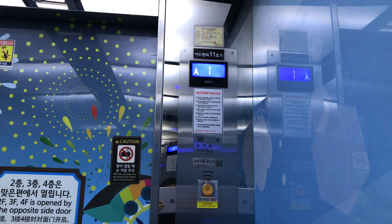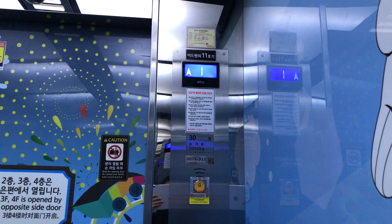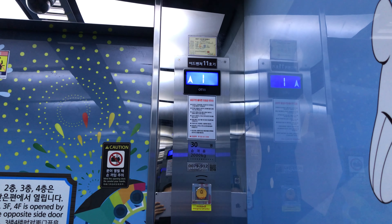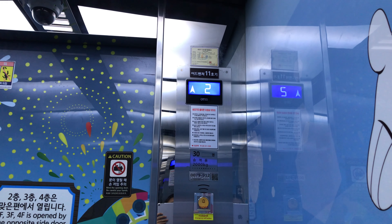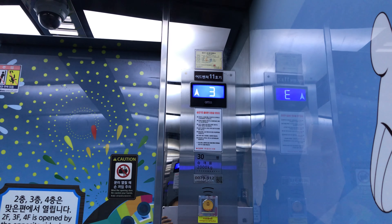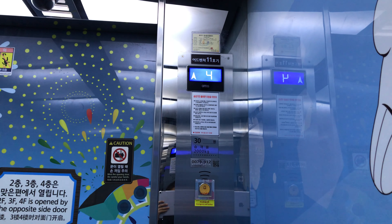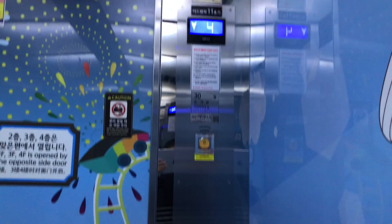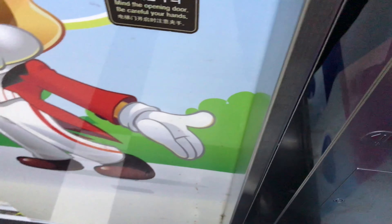Go to 4 and watch the indicator. 30 persons and 2,000 kilograms. Here we are at 4 and these are the BR-278 fixtures. Now let's go back down to 1 and end the video here.